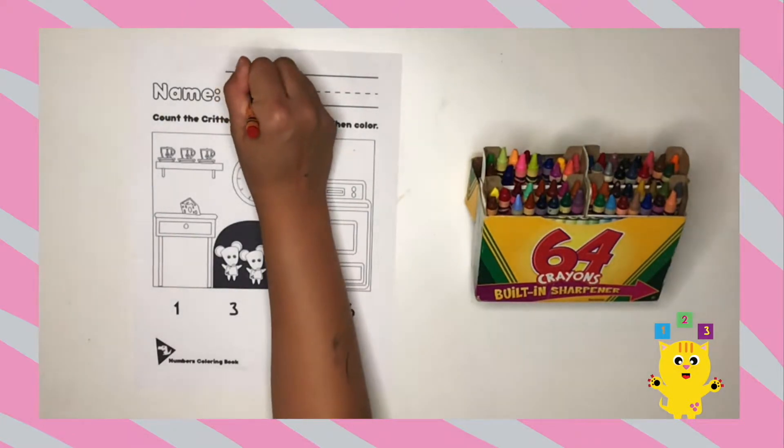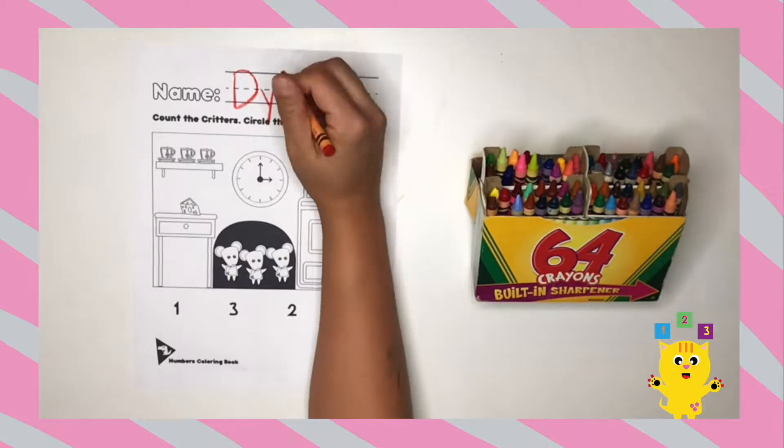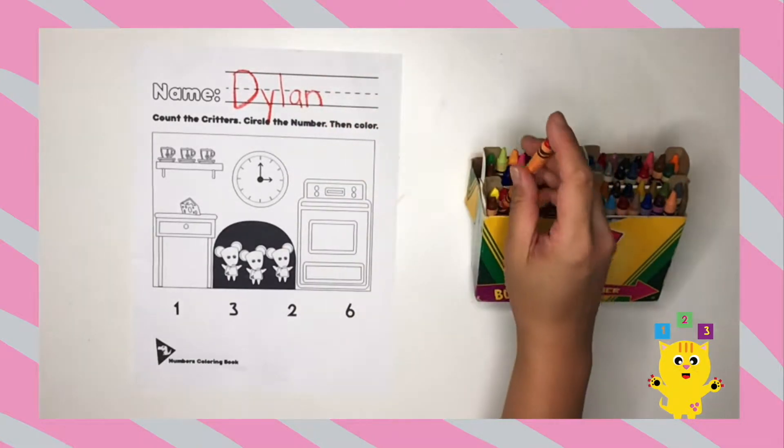First, let's write our name. Take your time. There's no rush. Great job!